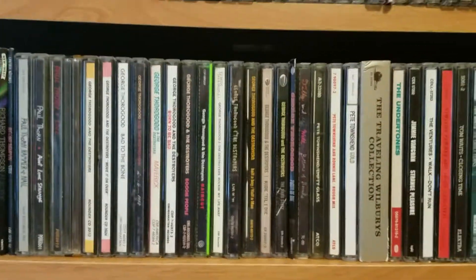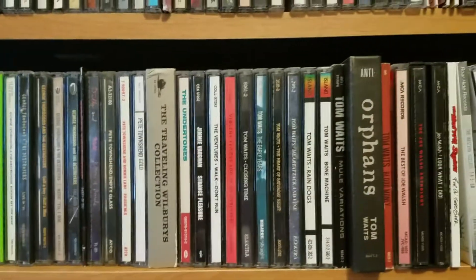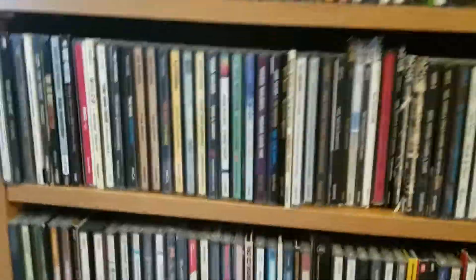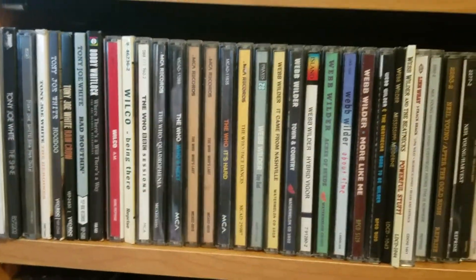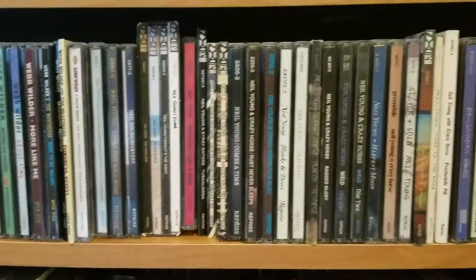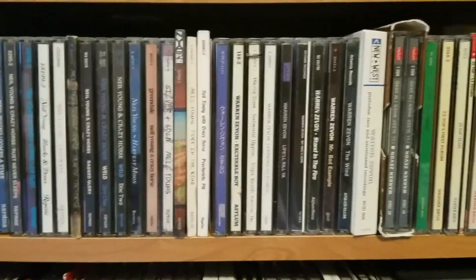I've got a little sticker on each of these shelves telling me how many CDs fit on each one, so I remember. I don't know exactly how many I have — I think it's around 3,400 or 4,400, I can't remember which. And that doesn't include the box sets.